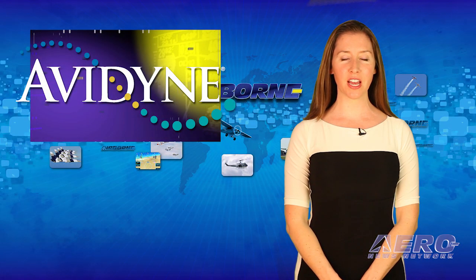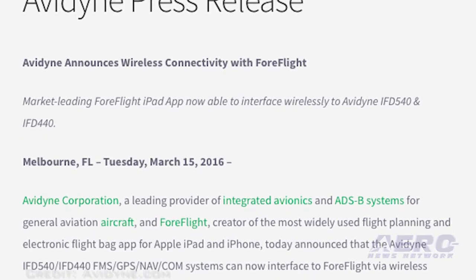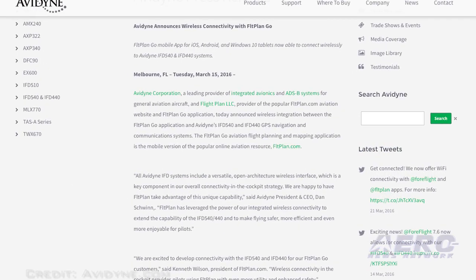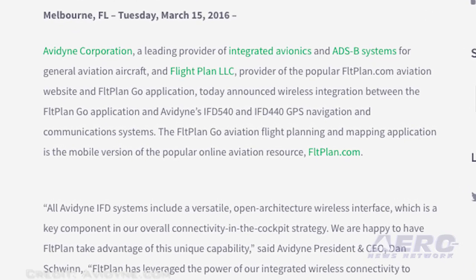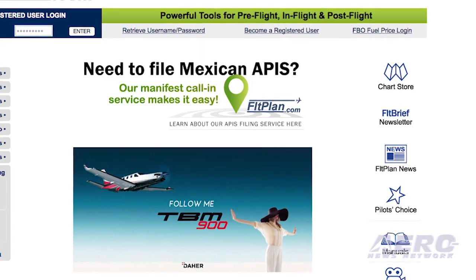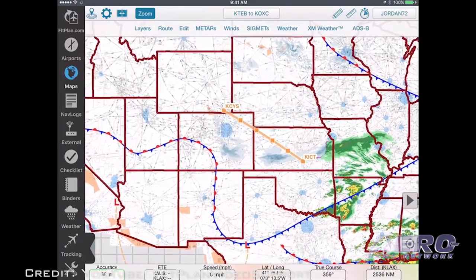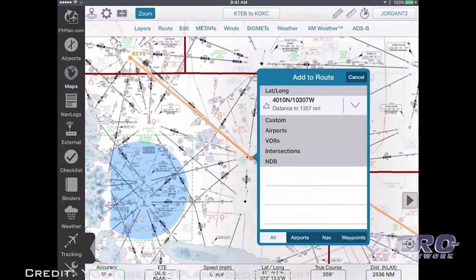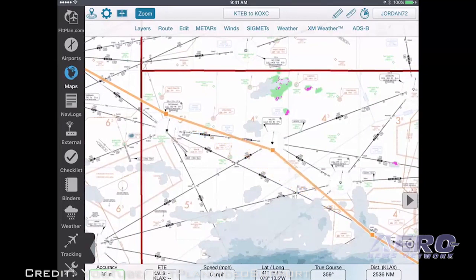Last week we reported that Avidyne Corporation had developed a wireless connection with the ForeFlight app and that they were also working with other developers to expand their wireless connection capabilities. Now Avidyne and FlightPlan have announced wireless integration between the FlightPlan Go application and Avidyne's IFD 540 and IFD 440 GPS navigation and communication systems. The FlightPlan Go aviation flight planning and mapping application is the mobile version of the popular online aviation resource FlightPlan.com. FlightPlan Go running on an iPad, Android tablet, or Windows 10 tablet can wirelessly display GPS position and flight plan information from the Avidyne IFD 540 or IFD 440 running the current 10.1 or later software. Many additional capabilities will be added in a future IFD software release, and we'll keep you posted when Avidyne creates wireless connections for other aviation app programs.